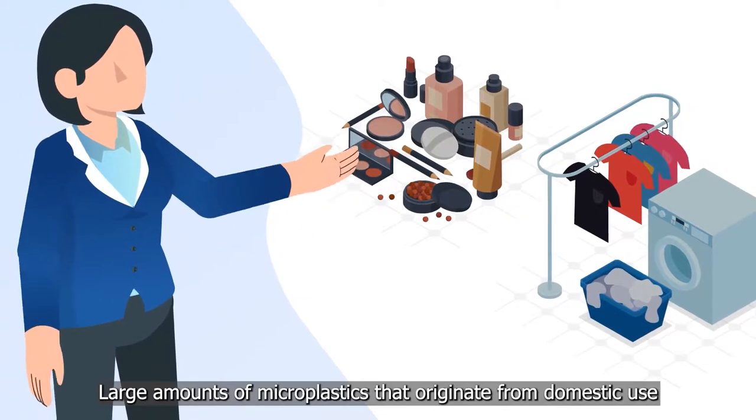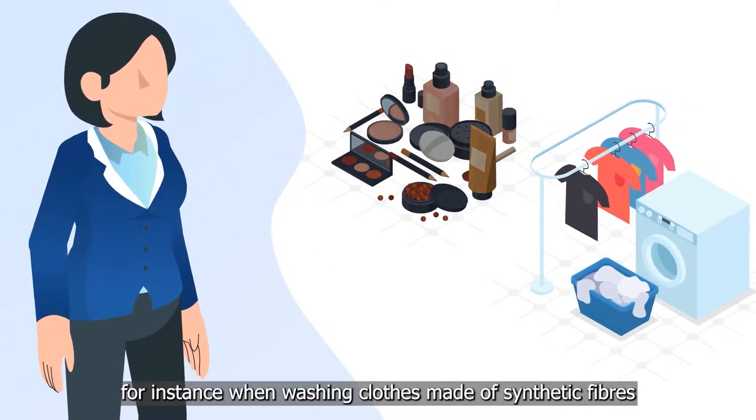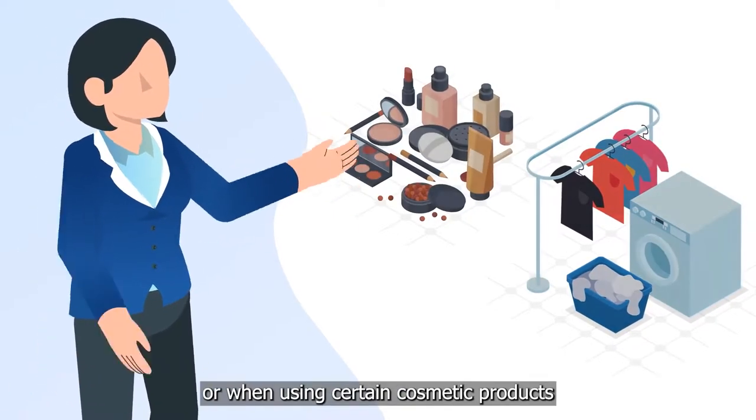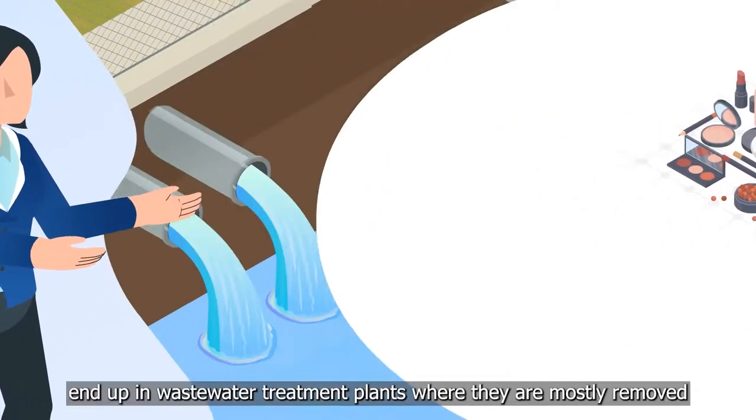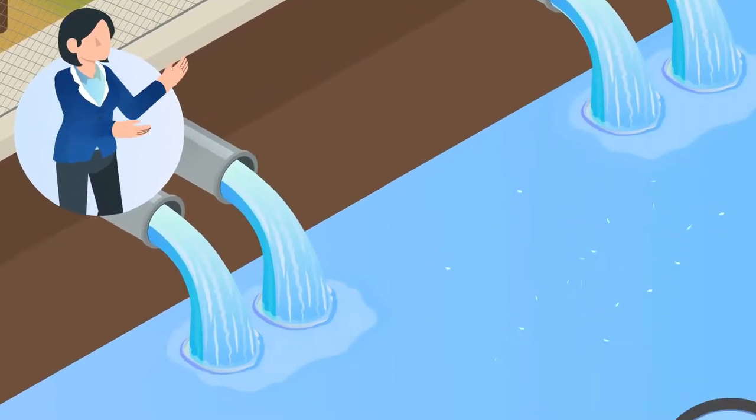Large amounts of microplastics that originate from domestic use — for instance when washing clothes made of synthetic fibres, or when using certain cosmetic products — end up in wastewater treatment plants, where they are mostly removed.